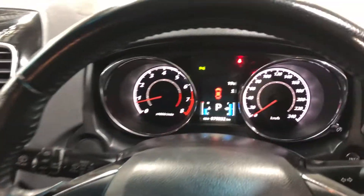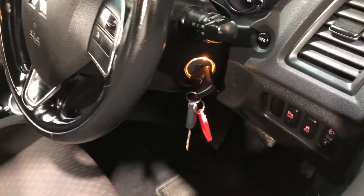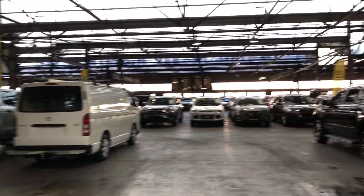This car has travelled a low 79,000km on the clock. It also comes with two sets of keys and a full set of books. If this ASX isn't for you, we do have over 300 vehicles on the lot with access to over 2,000 vehicles Australia-wide.